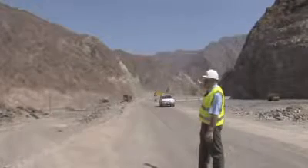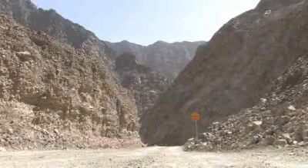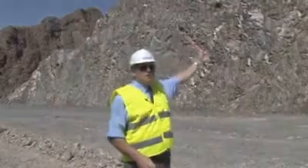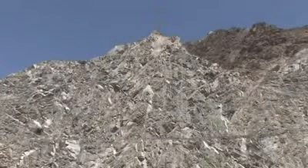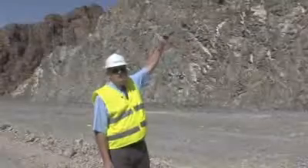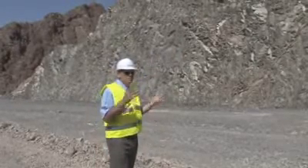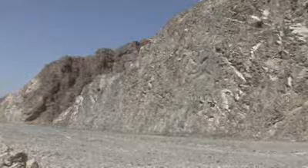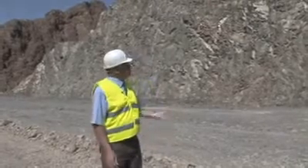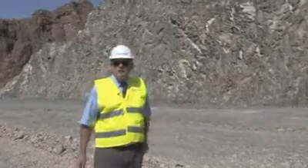You can see it cutting through the mountains there and we're virtually at finished road level now. This is part of the excavation cutting, all done by drill and blast technique. Each of the benches is 12 meters apart. The slope is a four-on-one slope, which is quite typical for these mountains. This particular area is actually quite stable so we've not had to put any extra rock bolts or shotcrete. This is just one of many that will pass through as we head towards the tunnel.